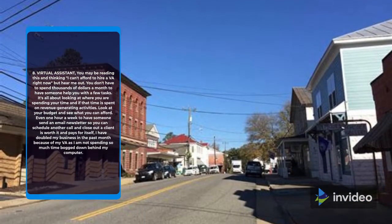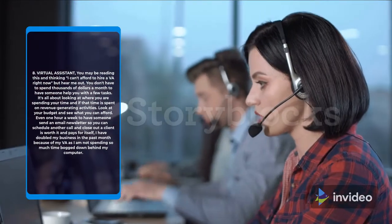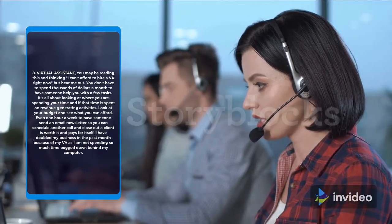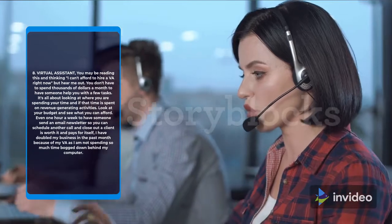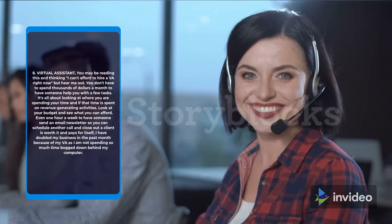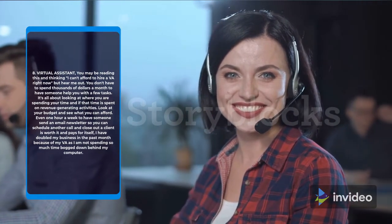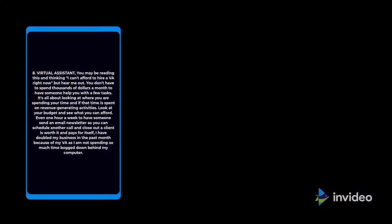8. Virtual Assistant. You may be thinking you can't afford to hire a VA right now, but hear me out. You don't have to spend thousands of dollars a month to have someone help you with a few tasks. It's all about looking at where you are spending your time and whether that time is spent on revenue-generating activities. Even one hour a week to have someone send an email newsletter so you can schedule another call and close out a client is worth it and pays for itself. I have doubled my business in the past month because of my VA.